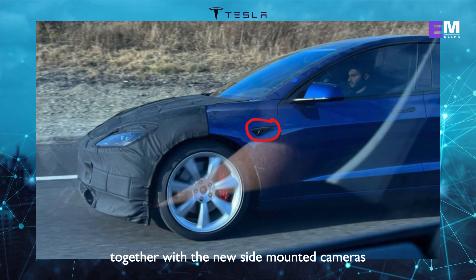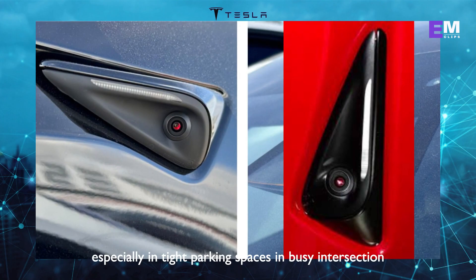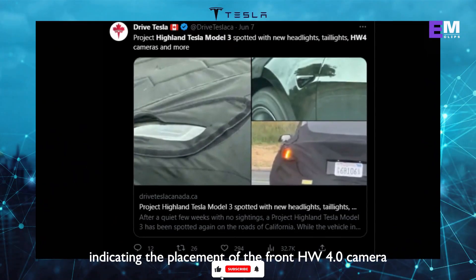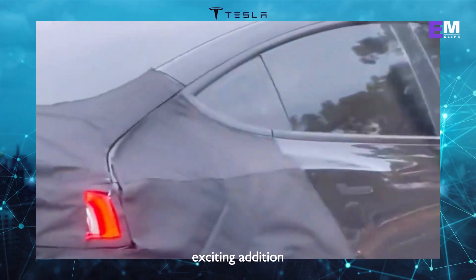Together with the new side-mounted cameras, it will enhance the Model 3's confidence, especially in tight parking spaces and busy intersections. Tesla insiders have confirmed the presence of a cutout in the bumper, indicating the placement of the front HW4 camera. This aligns with previous leaks and gives us more certainty about this exciting addition.